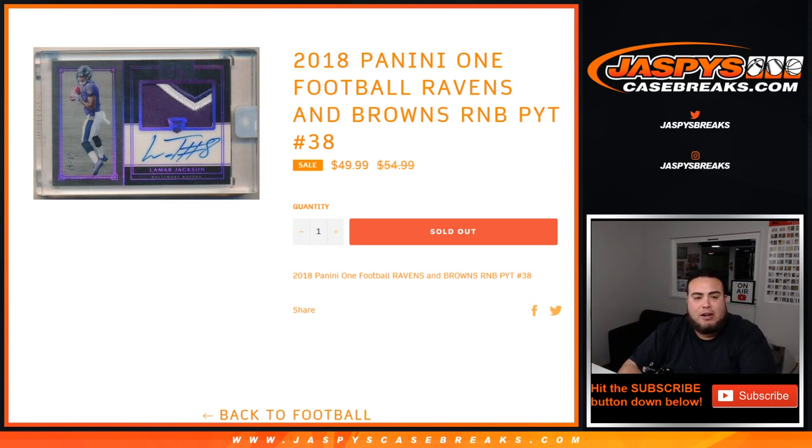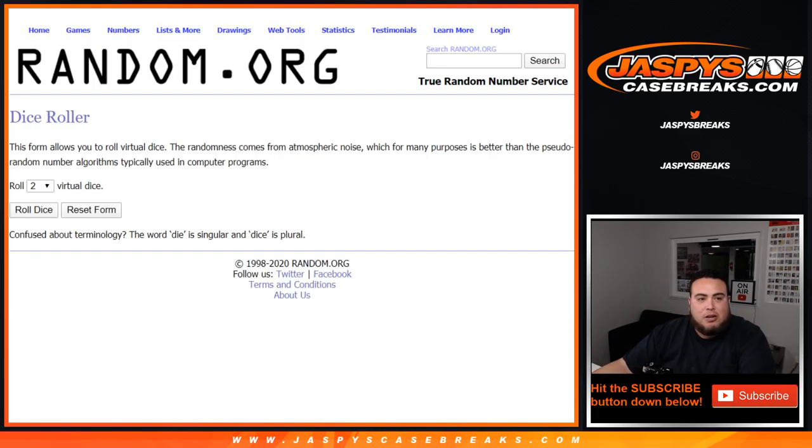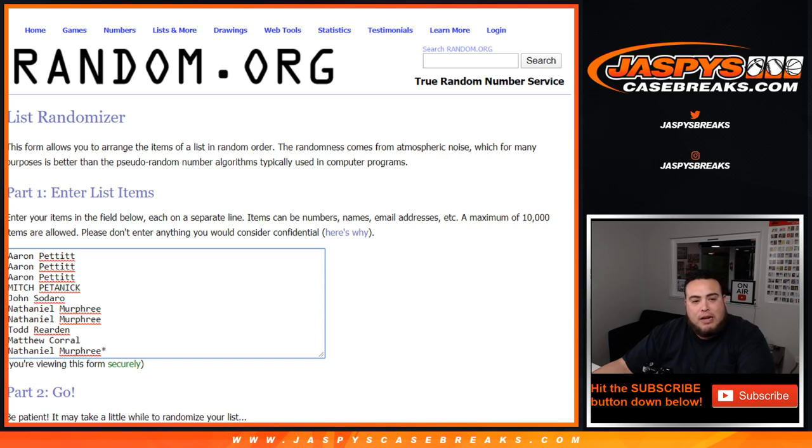This is for the Ravens and Browns, and again this is random number block style. It works like any other random number block break on our website, but only for these teams in this specific break. Everybody in this randomizer knows how this works — you get a random number from zero through nine, and whatever number you match up with goes by whatever numbers are on the serial number, specifically the first number on the left side of the serial number dash.